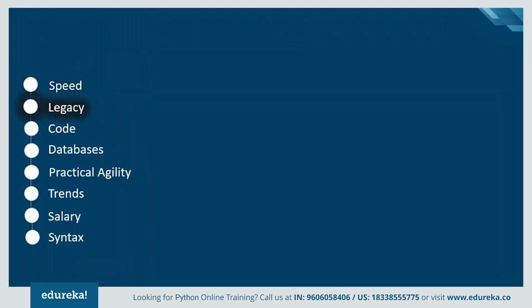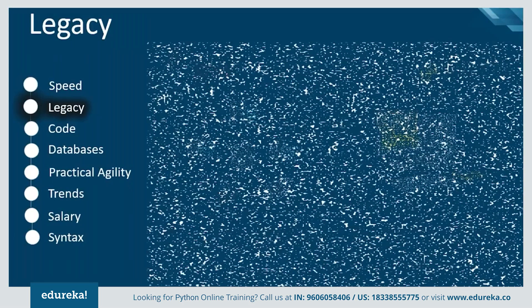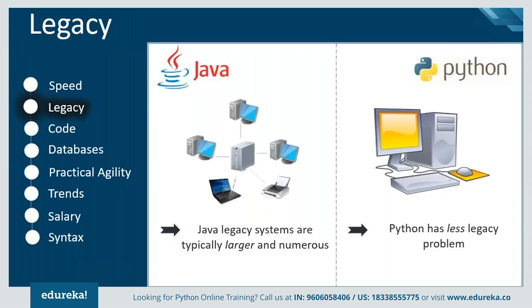When it comes to legacy, Java's history in the enterprise and the various coding styles are typically larger and more numerous. Whereas Python has fewer legacy problems, which makes it difficult for organizations to copy and paste code.